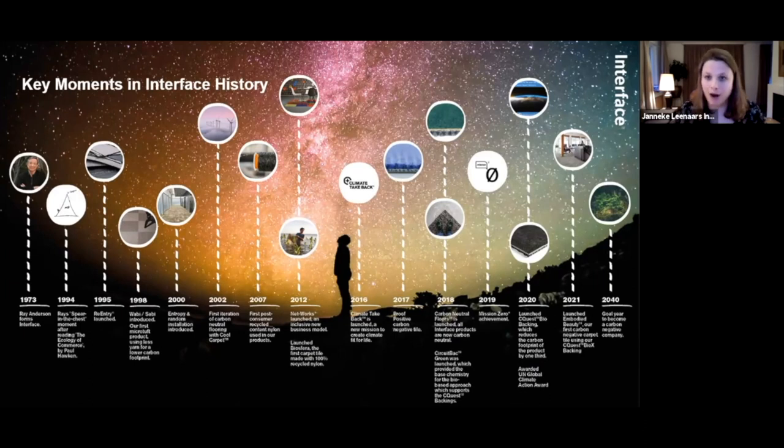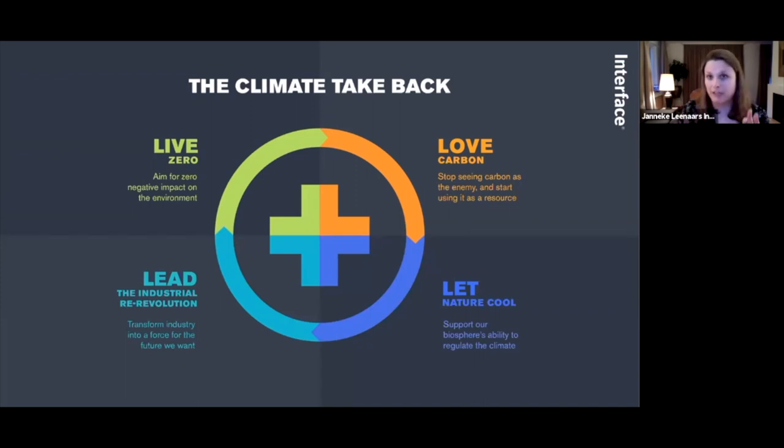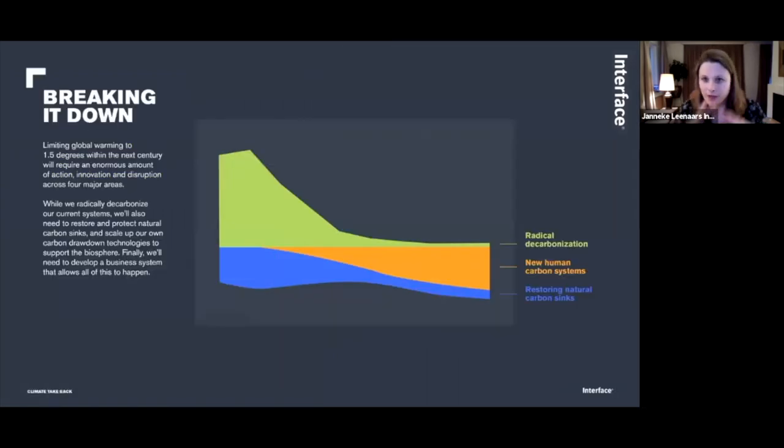Celebrating our Mission Zero success, we now embark on a bigger mission — Climate Take Back — with our goal year of 2040 to become a carbon negative enterprise. The United Nations has acknowledged us for our Mission Zero efforts and new Climate Take Back mission, recognizing how we inspired change within ourselves and across the industry. Our Climate Take Back mission has four pillars, and our new carbon negative carpet tile innovation sits fully within the pillar 'Love Carbon.'